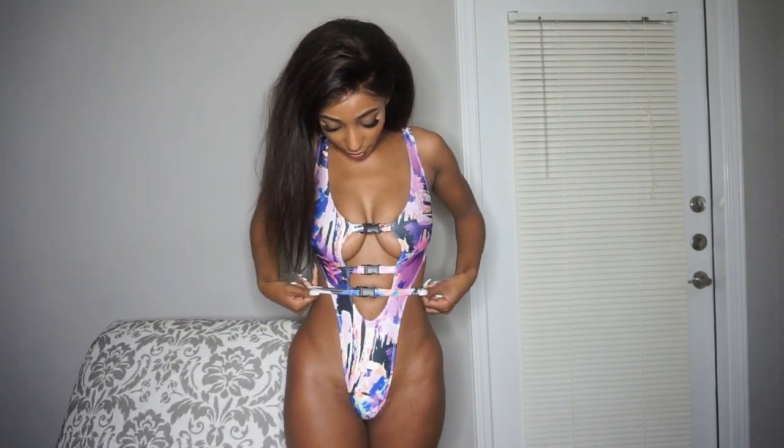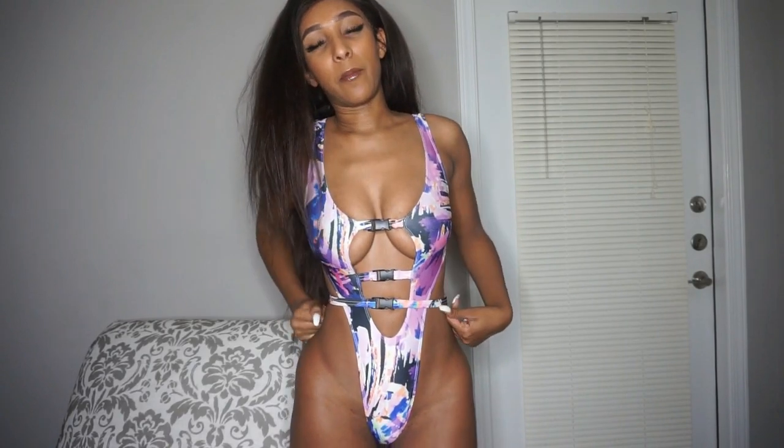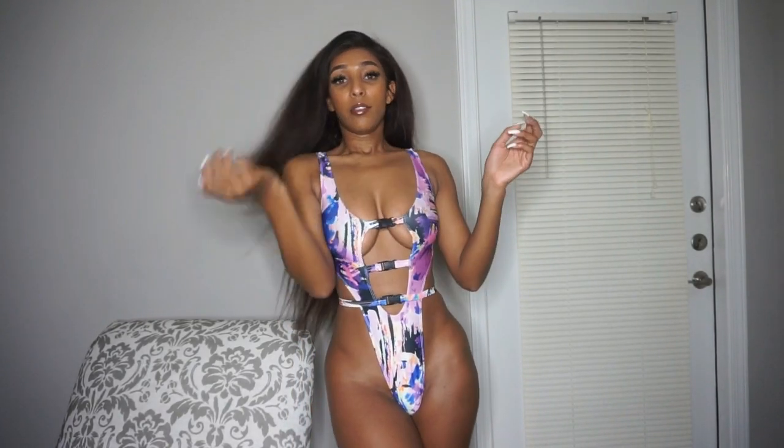This one has buckles on it — I think it's super cute. I really like the design of this bathing suit; it's one of my particular faves. It also comes in black.